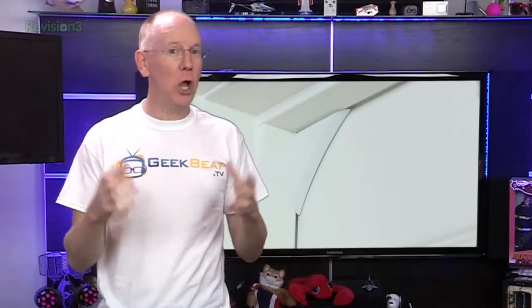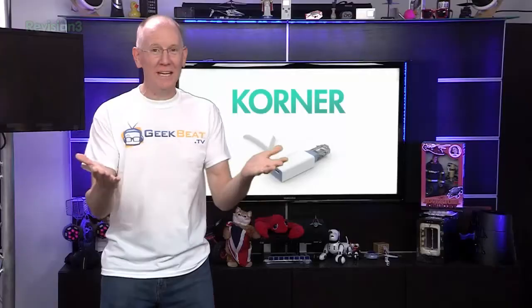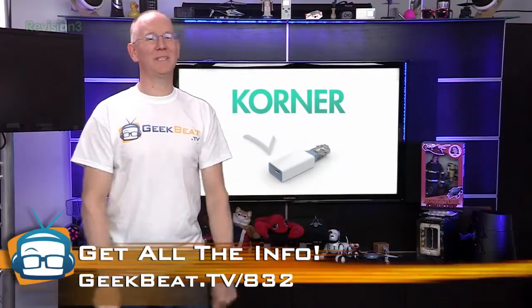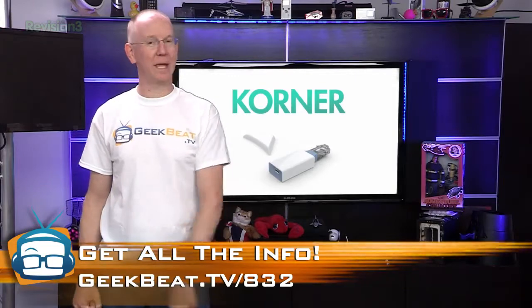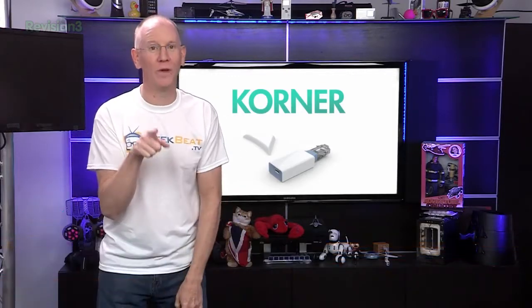You can even get a large home pack that includes nine sensors, one fob, and a repeater — since the wireless range without it is only about a hundred feet, which is still a pretty good range. You can get to the project with today's show notes at geekbeat.tv/832 or our write-up at geekbeat.tv/corner with a K.